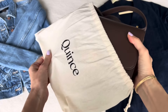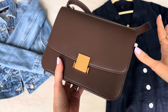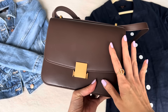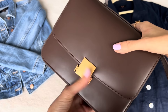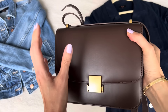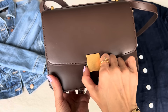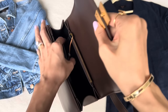Let's open this up — quick reveal. So this is the dust bag, it says Quince. And if you're not familiar, I believe Quince is direct to consumer because I haven't seen any stores, any brick and mortar — they are just on their website. And this bag here is called the Italian Leather Box Shoulder Bag. It describes what it is: Italian leather, calf leather according to the website's description. It's got a very simple, minimalist, timeless look with a rectangular rounded silhouette and a nice aged brass hardware. It opens with a clasp.